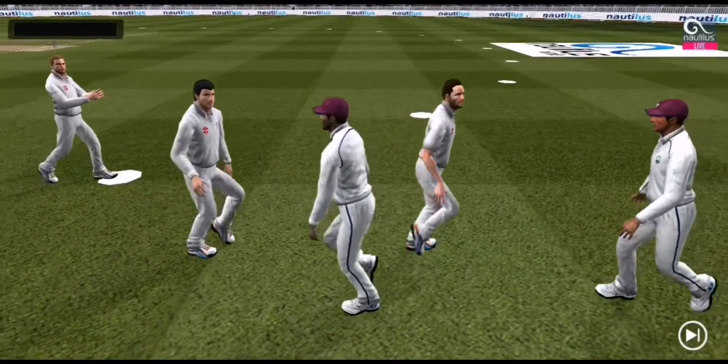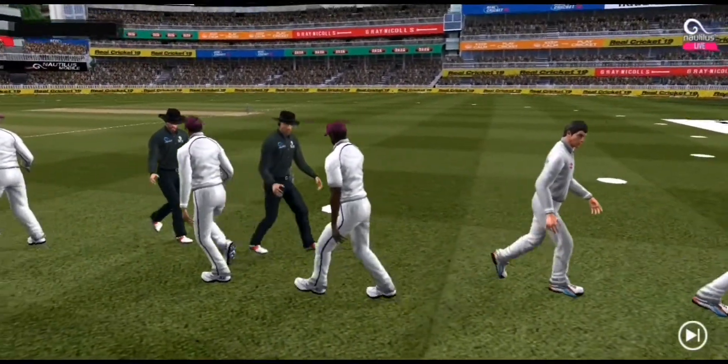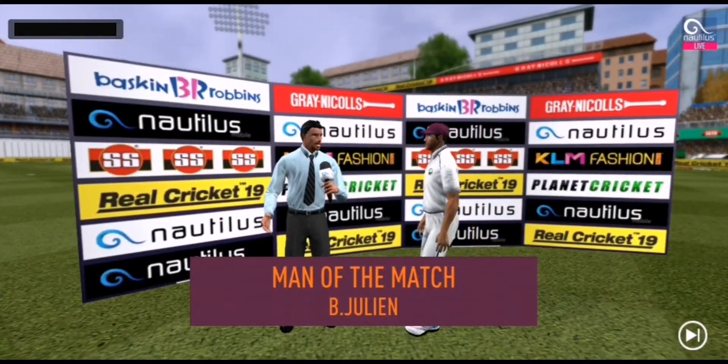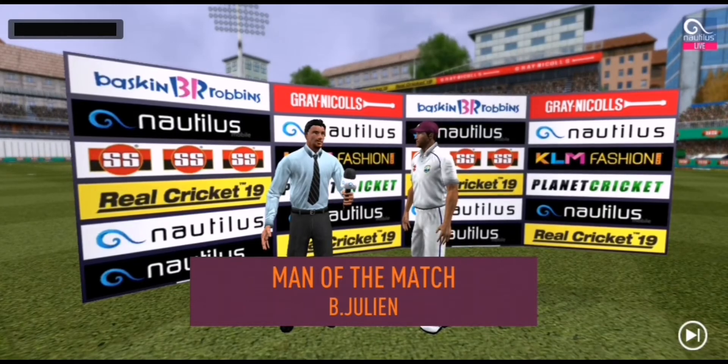The players shake each other's hands as they walk up the ground towards the dressing room. It has been a good game of cricket and they have played in the right spirit. Let's congratulate our man of the match and catch him for a few words. He says: 'I felt I was in top form today and I'm really glad I could contribute towards the team.'